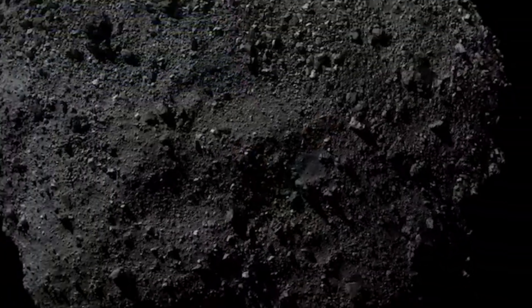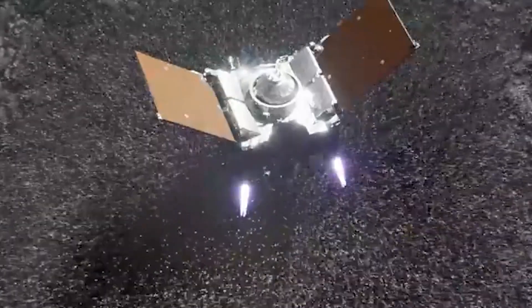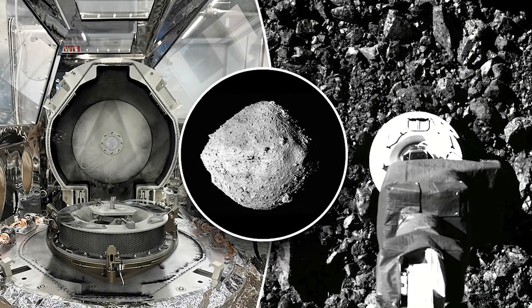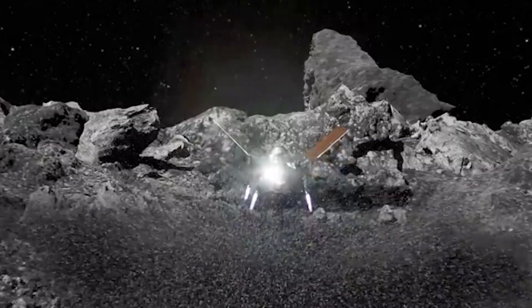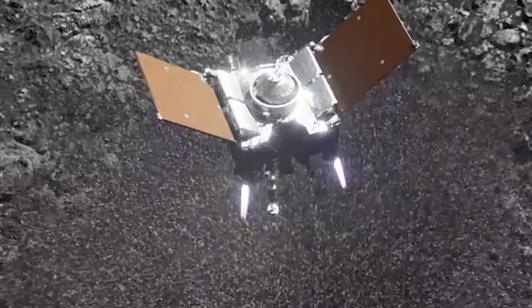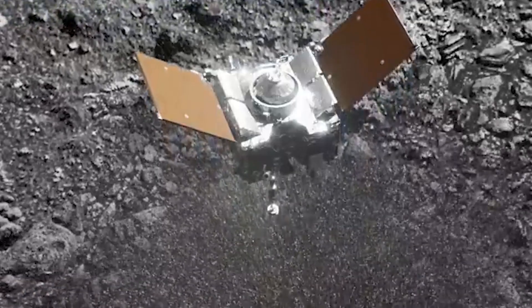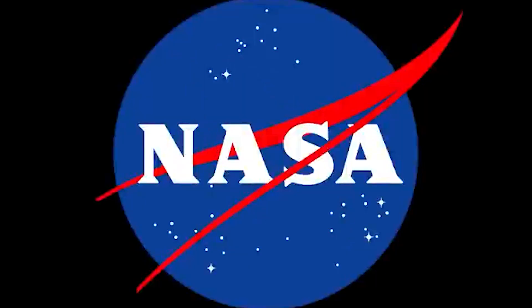Bennu is a tiny asteroid with a diameter of only 500 metres, so the arm had to gather the sample in an environment with very little gravity. There was just one shot available to OSIRIS-REx, and there was no room for error. Surface material was stirred and lifted into the sample collection chamber using a blast of nitrogen gas when the spacecraft finally made contact with Bennu at a location known as Nightingale. OSIRIS-REx collected 300g of the sample during the brief nine-second interaction with Bennu, exceeding the minimum required sample quantity of 60g — five times more than NASA had projected.